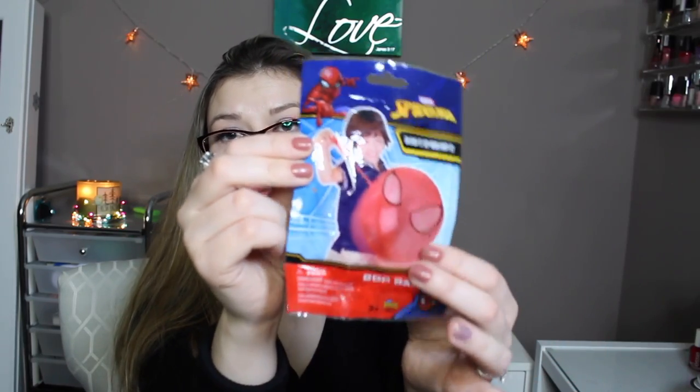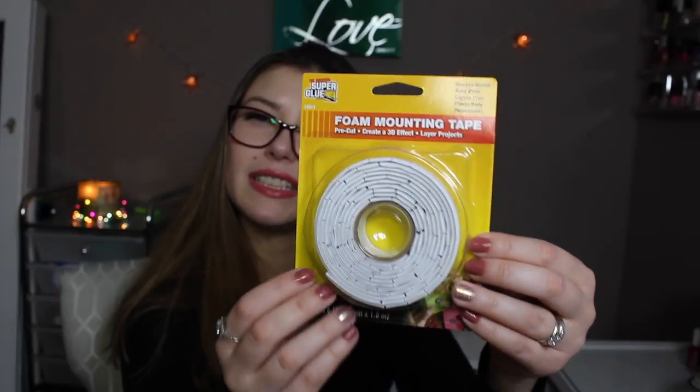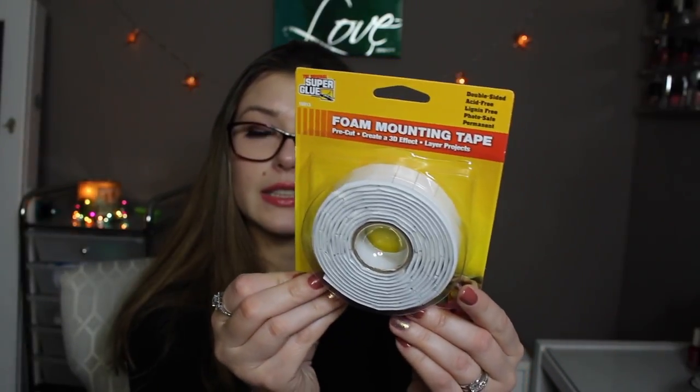This is actually a Spider-Man blow-it-up and pop-it buff ball. They had different ones — Hulk, Avengers, all kinds of superhero ones — so we grabbed Spider-Man. They also had foam mounting tape by the company Super Glue, which claims to be super heavy duty. We'll see how that goes.